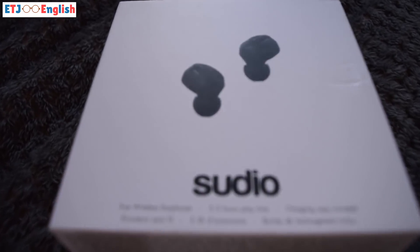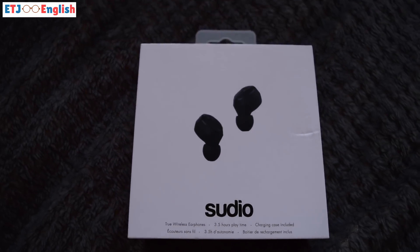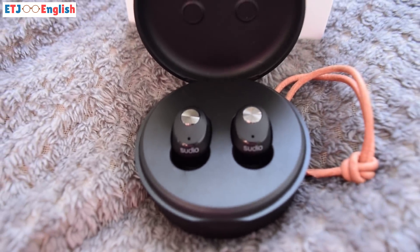Now before I talk about that, I do quickly need to mention some amazing headphones I was recently sent by a company I'm very close with. They're called Sudio — they're from Sweden and they produce some amazing headphones. They sent me some because they know I need them for my pronunciation teaching; it's really important that I have some good quality headphones.